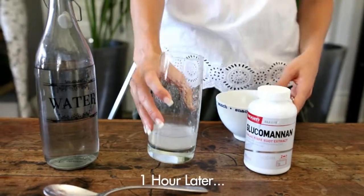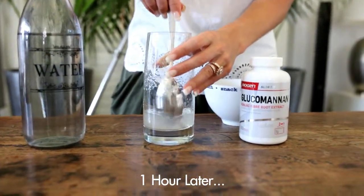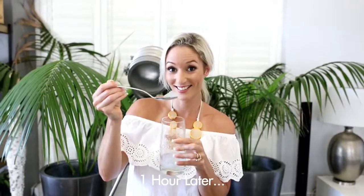Considering that most of us have not yet mastered a mostly raw, unprocessed, and well-chewed diet, supplementing with glucomannan can be a powerful strategy for keeping our colons happy, healthy, and working well.